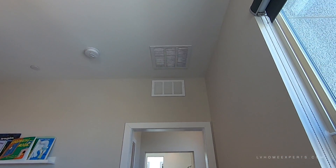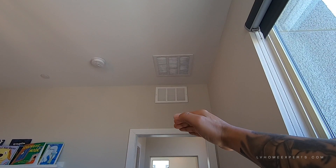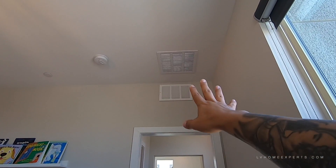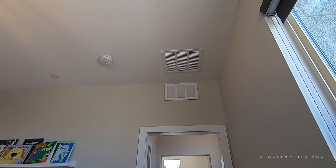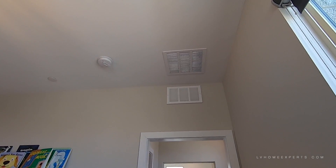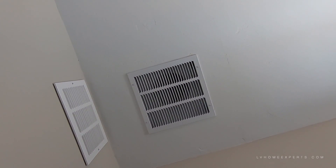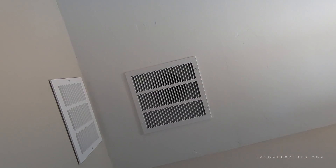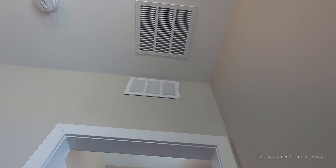Now with the AC unit, one thing you must look at is this can right here — this is where all the hot air goes out, right above, and it takes it into the AC unit on the return line. This one is also a jumper, so that is a return line for this room, which is really nice. Some builders may charge you for that.